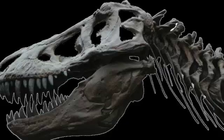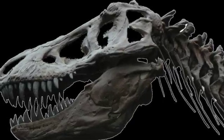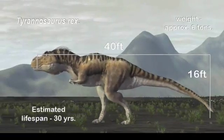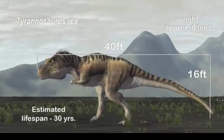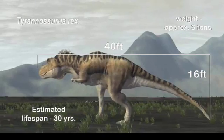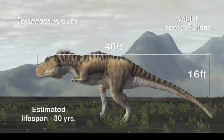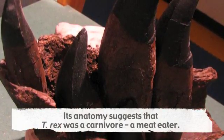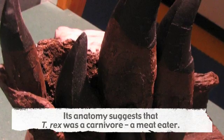One look at the skeleton of T. rex and you can probably guess what kind of food it ate. An adult tyrannosaur was 40 feet long, weighing around 6 tons. Its head reached to about 16 feet high and ended in massive jaws stuffed with banana-sized teeth, serrated like steak knives — teeth excellent at carving meat into chunks small enough to swallow.